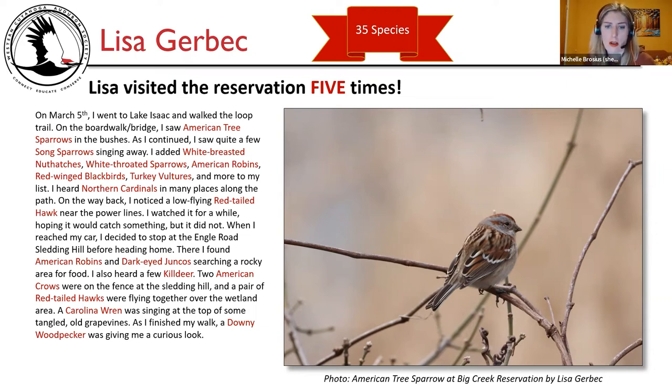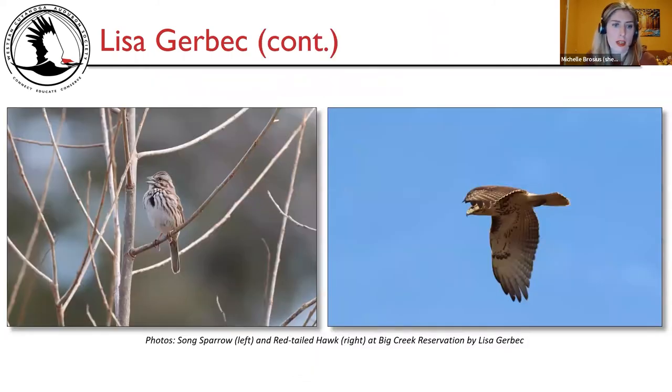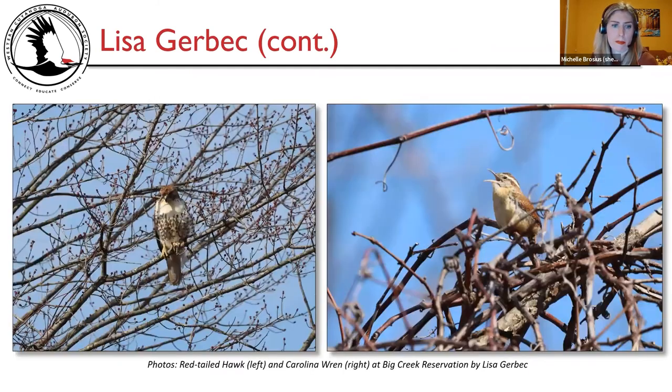Photos shown: American tree sparrow at Big Creek Reservation by Lisa Gerbic; song sparrow on the left and red-tailed hawk on the right at Big Creek Reservation; red-tailed hawk on the left and Carolina wren on the right at Big Creek Reservation.